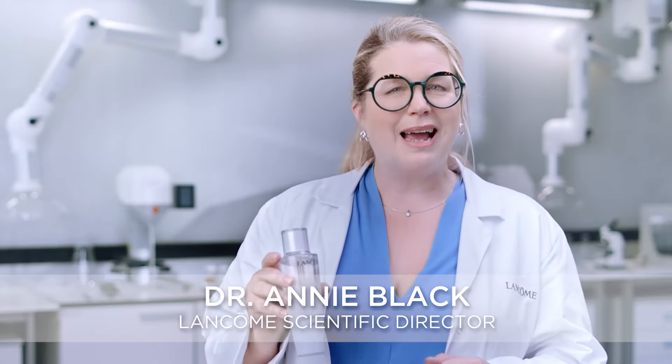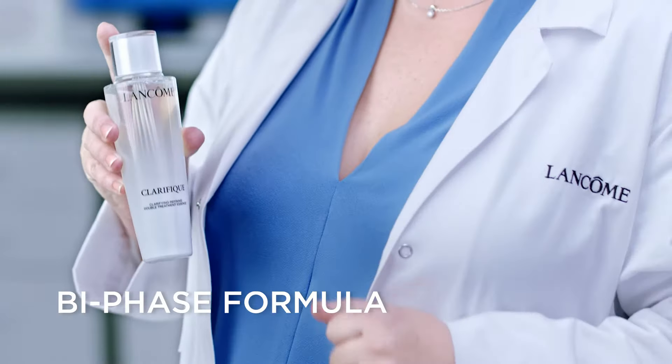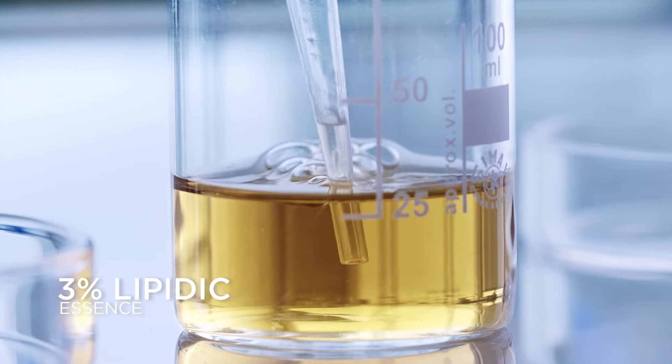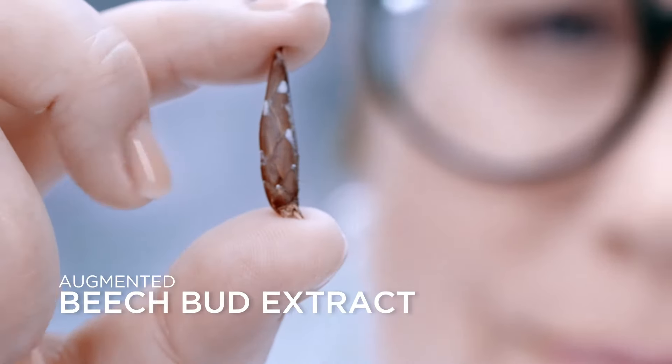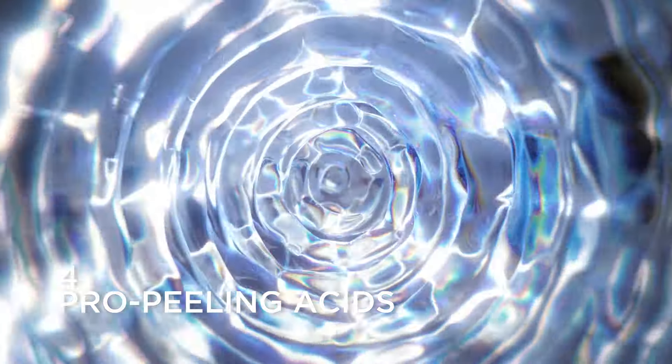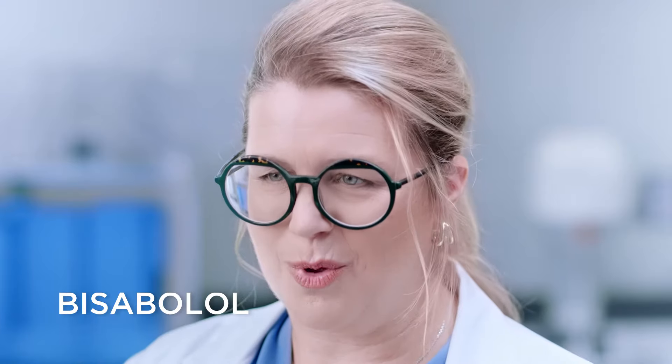The new Clarifique Double Treatment Essence is powered by a unique biface formula that combines 3% lipidic essence and 97% watery essence for soothing and brightening properties. It is both dramatically effective and gentle. The watery phase is concentrated with augmented beech bud extract and 4-propylresorcinol acids. The lipidic phase contains the powerful soothing ingredients Pure Alcane of Natural Origin and Bisabolol.